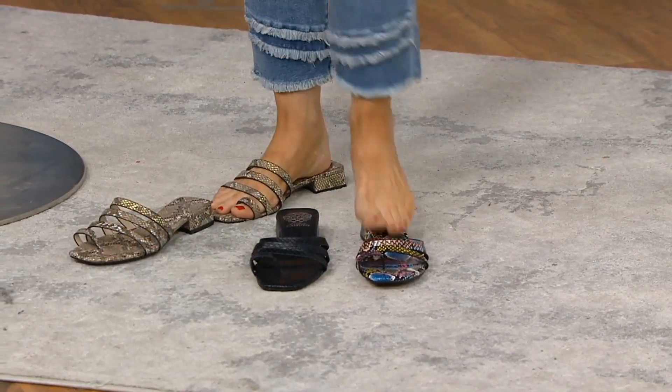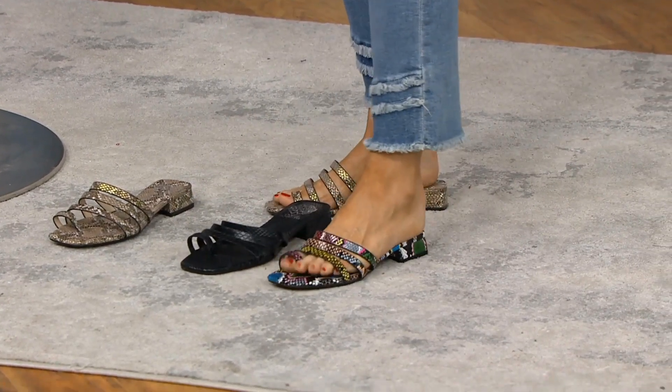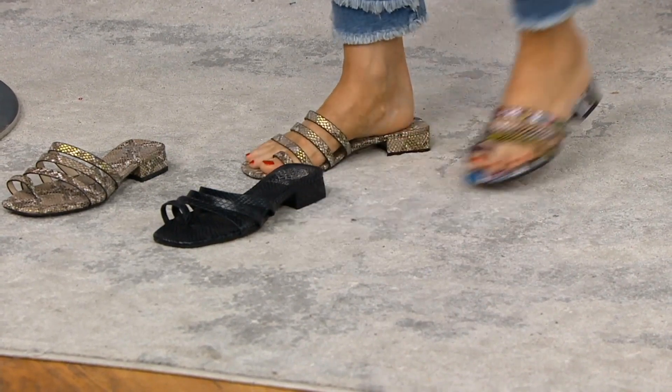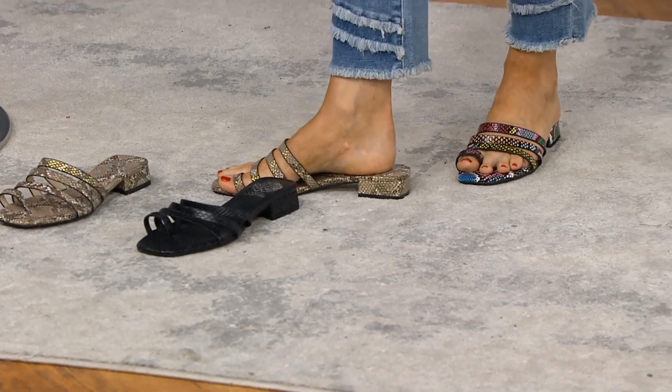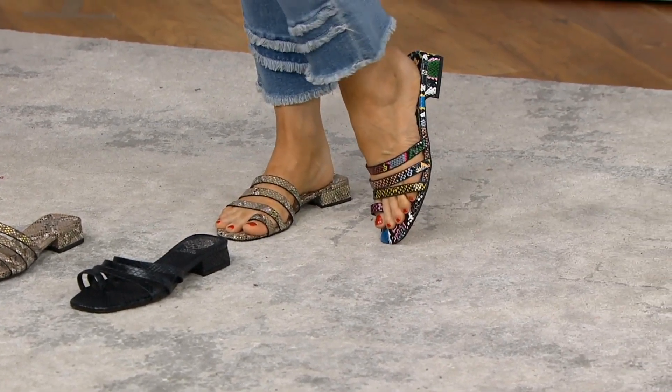Here is the multi-snake option. By the way, I don't have all of these in my right shoe size — this multi snake is my real size, and the natural runs a little big, in case you couldn't tell. But I had to get my feet into them; they're so cute.